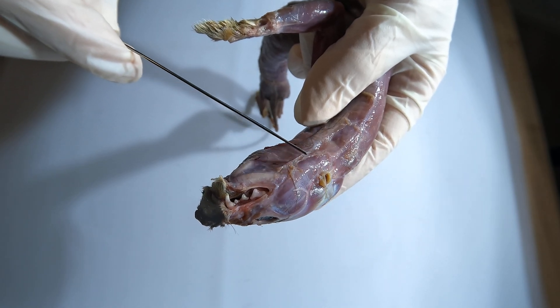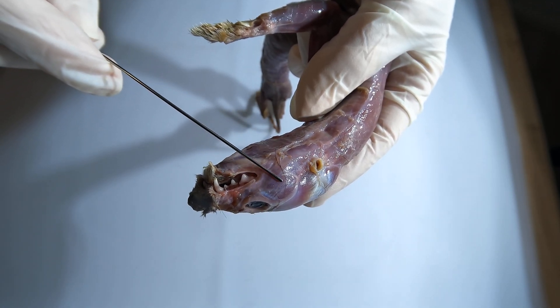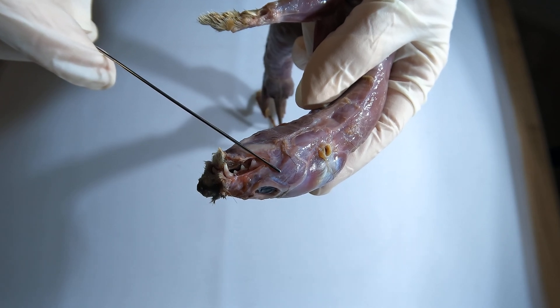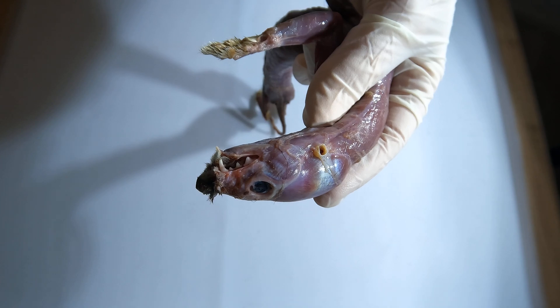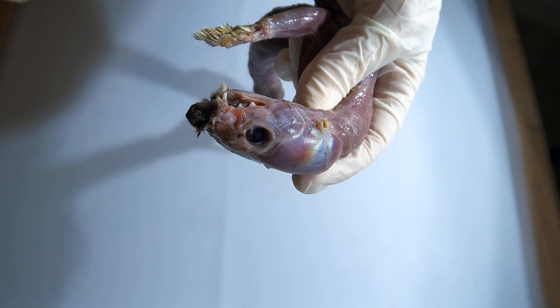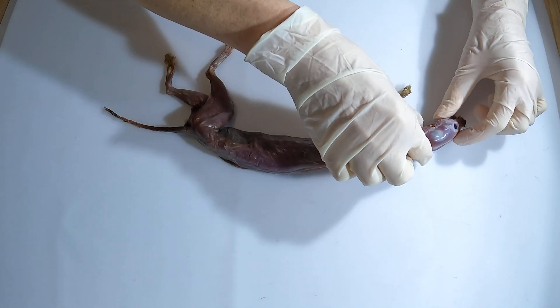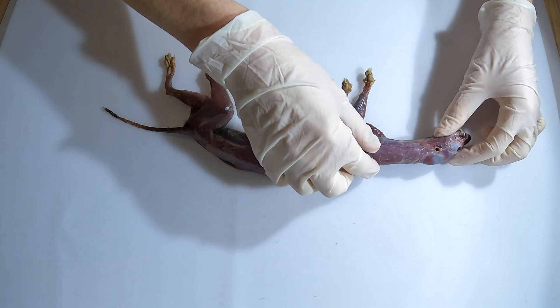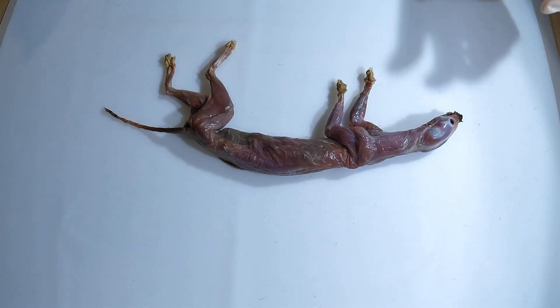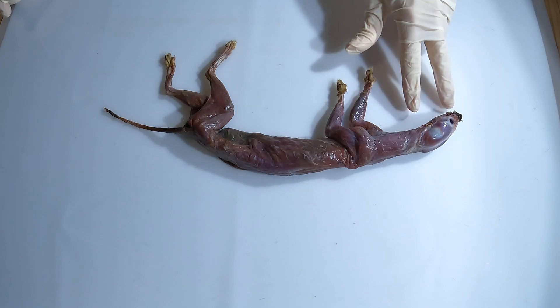The jaw muscles of the stoat are strong enough to deliver a lethal bite to their prey, typically targeting the back of the neck. This ensures a quick kill, allowing the stoat to subdue animals larger than itself. The elongated neck, with the head of the stoat set exceptionally far in front of the shoulders, also helps the stoat deliver those swift and precise bites to the neck.